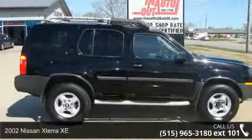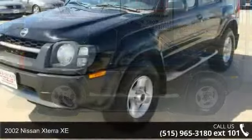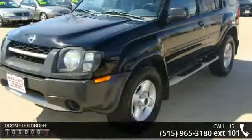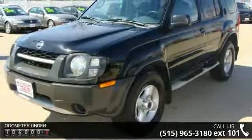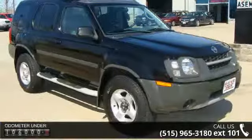Check out this 2002 Nissan Xterra XE. If you are looking for an automobile with great features, look no further. This vehicle comes with a reliable 6-cylinder engine connected to a smooth-shifting automatic transmission.